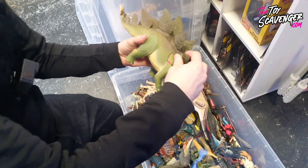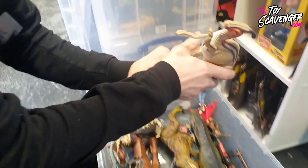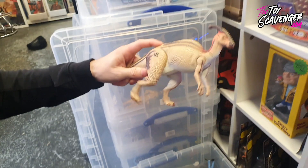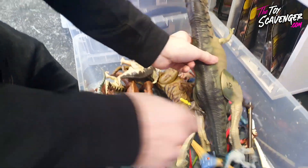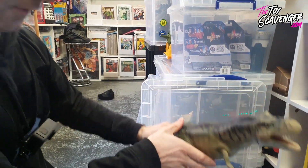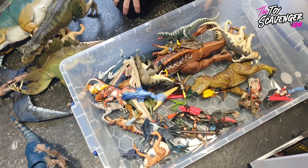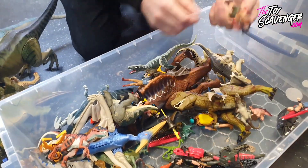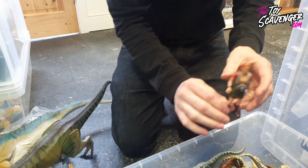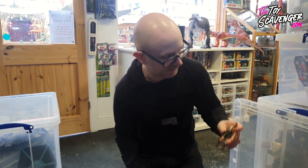I've got the Stegosaurus from the Lost World range as well. Another T-Rex - that is so cool, that's the other T-Rex from The Lost World. This is mainly Lost World - really really good. I've got a Sarah Hardin now. I've done a video recently on Jurassic Park toy history but I didn't include The Lost World, but if I ever did one, this is the kind of stuff I would be adding - Sarah Hardin.